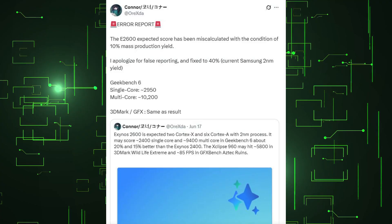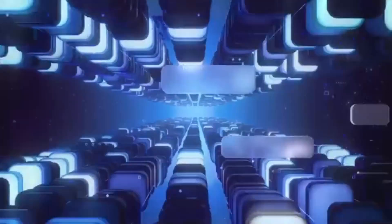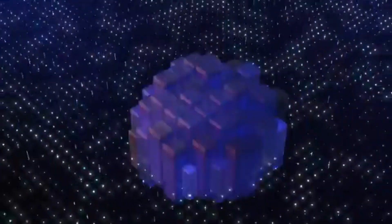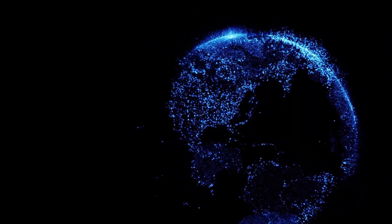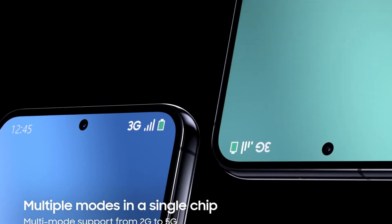The Exynos 2600 is said to be made using 2 nanometer technology, which is more efficient than previously. It might contain two strong Cortex X cores and six Cortex E cores. Early Geekbench testing suggests scores of around 2400 in single-core and 9400 in multi-core, roughly 20% faster in single-core and 15% quicker in multi-core than the Exynos 2400. The Exynos 960 GPU may score 580 in 3DMark Wildlife Extreme and get 85 frames per second in the GFX Bench Aztec Ruins test, meaning smoother visuals and better gameplay.